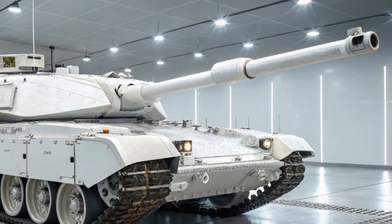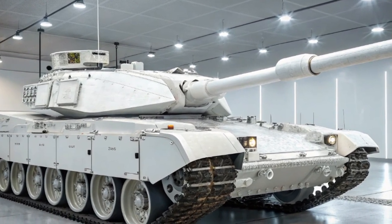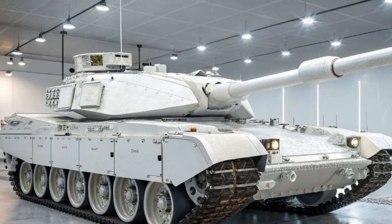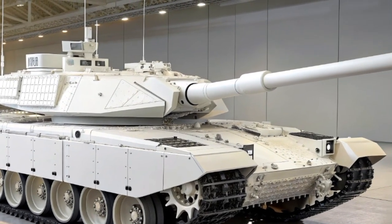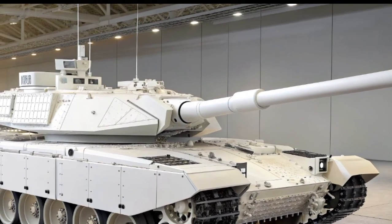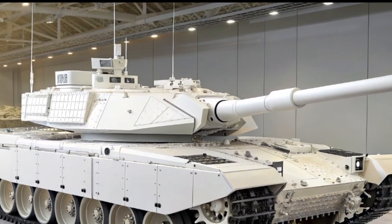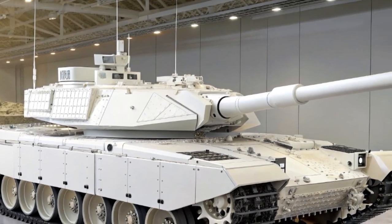The Challenger 3 also integrates an active protection system designed to detect incoming missiles or rockets and intercept them before they strike the tank. This feature is critical in today's battlefield, where portable anti-tank weapons and loitering drones can pose serious threats even to heavily armored vehicles.